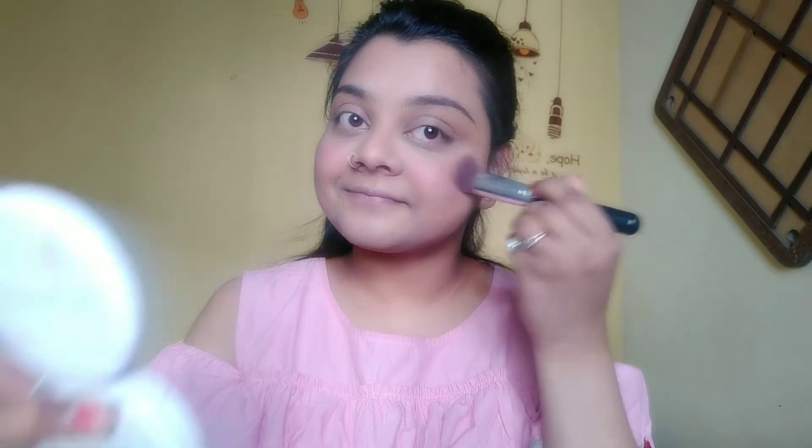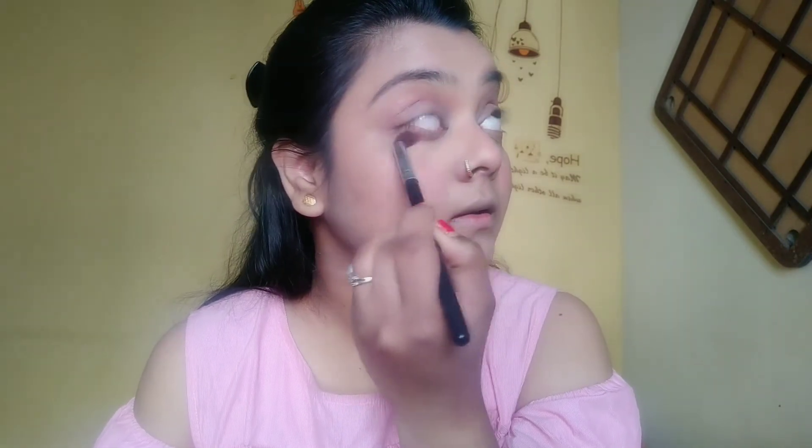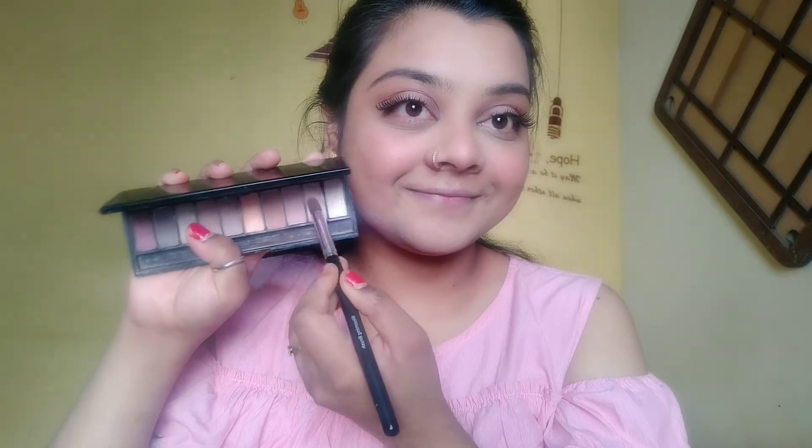I'm applying the blush all over my cheeks and even on my nose because I want that flushed cheeks look. I'm also using the blush on my eyelids, mixing it with the bronzer. Now I'm taking a shimmery shade from the L'Oreal palette and using my fingers to blend it — just a wash of color. You can see the difference — it's shiny but not overly so. I'm also applying the blush on my crease and under my waterline.